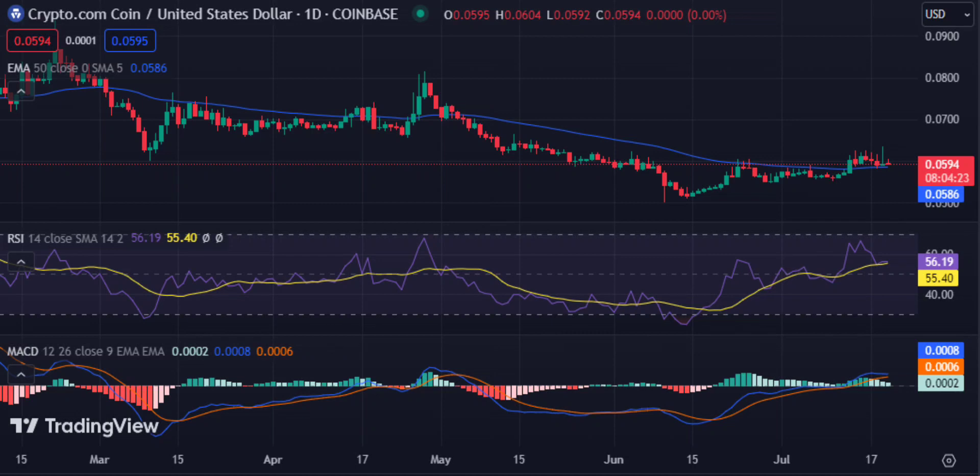The resistance level at $0.06019 is proving to be a major hurdle for the bulls, and if bulls persist, they can break it. However, in the current market conditions, bears dominate the market and have been able to capitalize on this opportunity and make some quick gains.